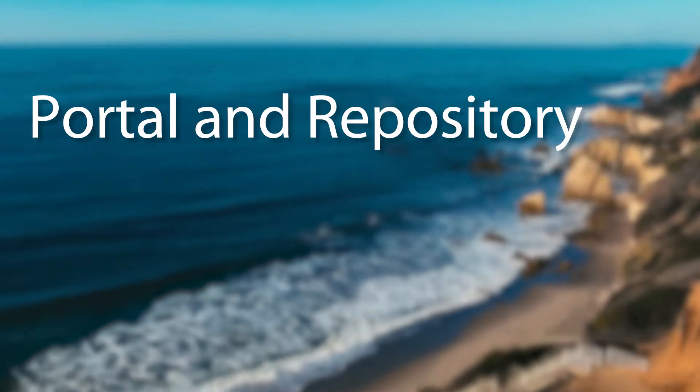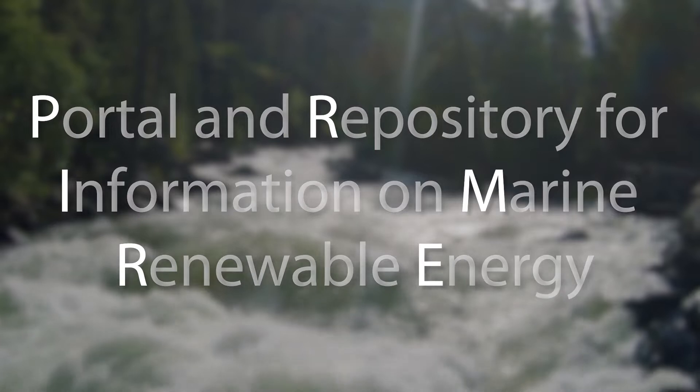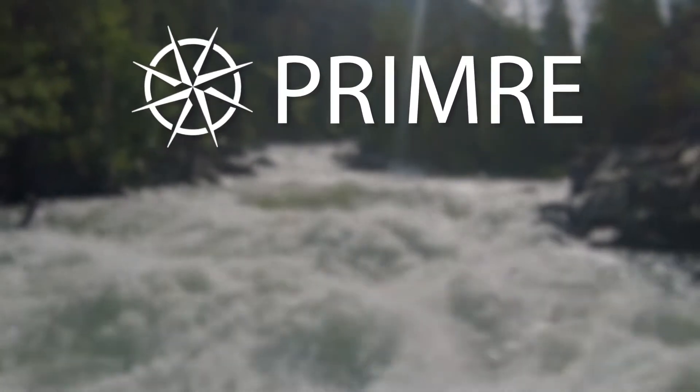That's where the Portal and Repository for Information on Marine Renewable Energy, or PRIMER, can help. Developed as a partnership between the U.S. Department of Energy,